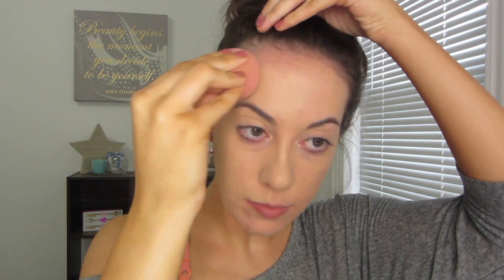For foundation I'm using these two drugstore full coverage foundations: the L'Oreal True Match and the Maybelline Super Stay Better Skin foundation. I love these on their own — super full coverage, very pretty matte finish — but together they just make a beautiful combination.